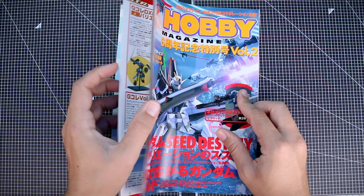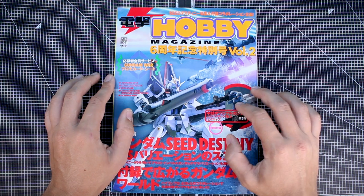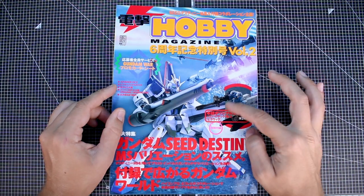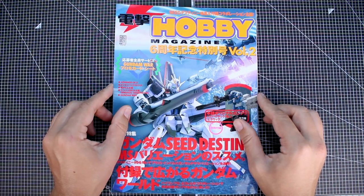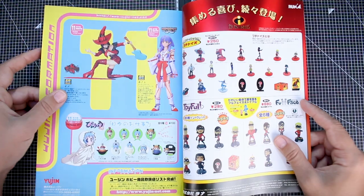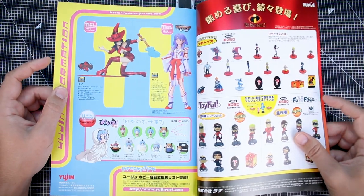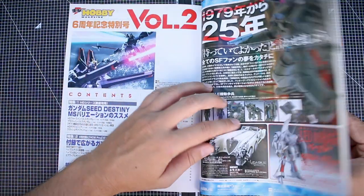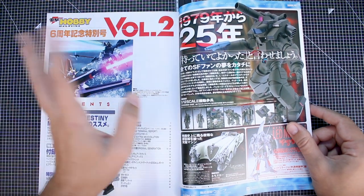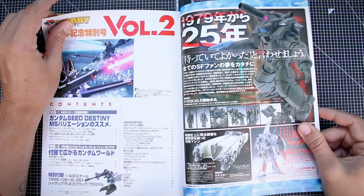Gundam Seed is really only the first section of it. There is a good section in here about Advance of Zeta, which is the reason I picked this issue up. We have what I believe is the 1/400 scale Big Wig model kit, which was recently reissued by Bandai as a P-Bandai set - they reissued the 1/400 scale Advance of Zeta kits. Being a monthly publication, even as a special sixth anniversary edition, there are plenty of advertisements for new products, like the 1/12 scale Powered Suit from Wave.